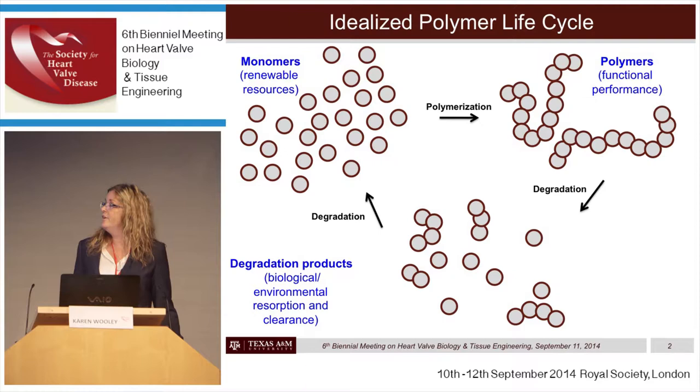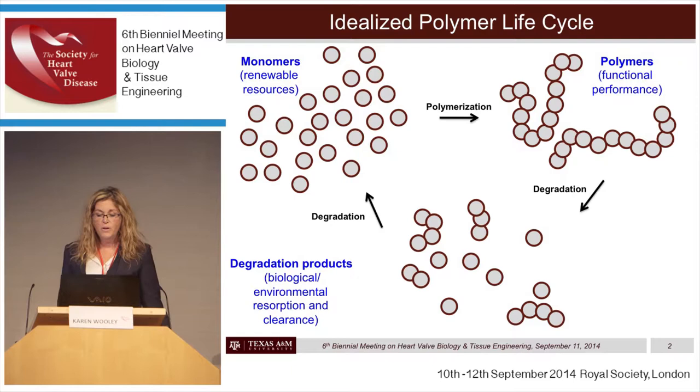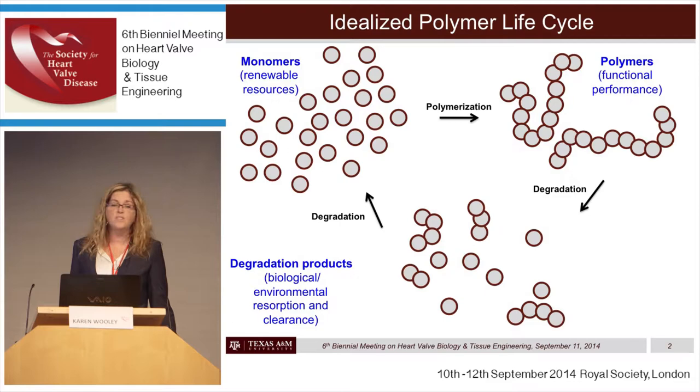Bisphenol A has some potential adverse biological side effects. Ultimately, what we want to have happen — whether the materials are designed to degrade or not — is that when they do degrade, they return back to the renewable resource natural product monomers from which they were derived, and that those degradation products might have positive biological effects and or environmental resorption.